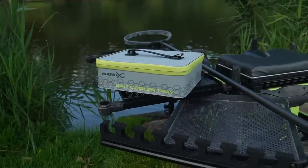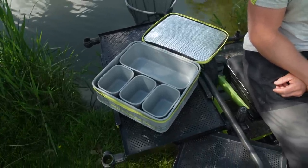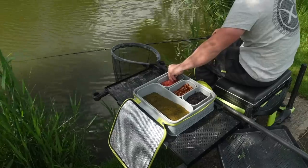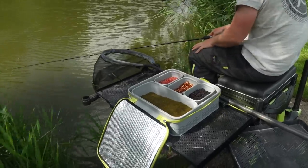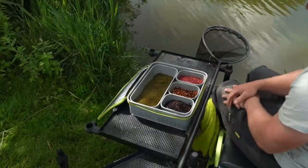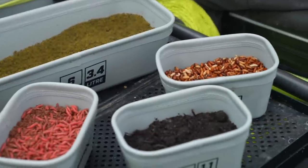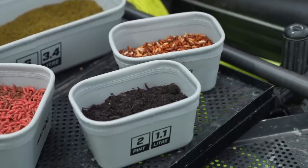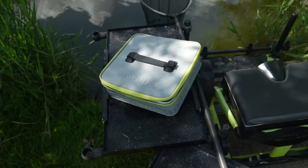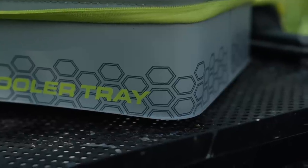EVA bait cooler tray. An updated and improved bait cooler tray that now comes complete with our popular moulded EVA bait tubs. The perfect addition to any side tray to ensure your bait is kept fresh at all times whilst fishing. Designed for storing and protecting your bait in the heat. Provided with four moulded EVA bait tubs — three 2-pint and one 6-pint. Light grey in colour to help reflect sunlight and keep your bait cool. Waterproof heat sealed seams.